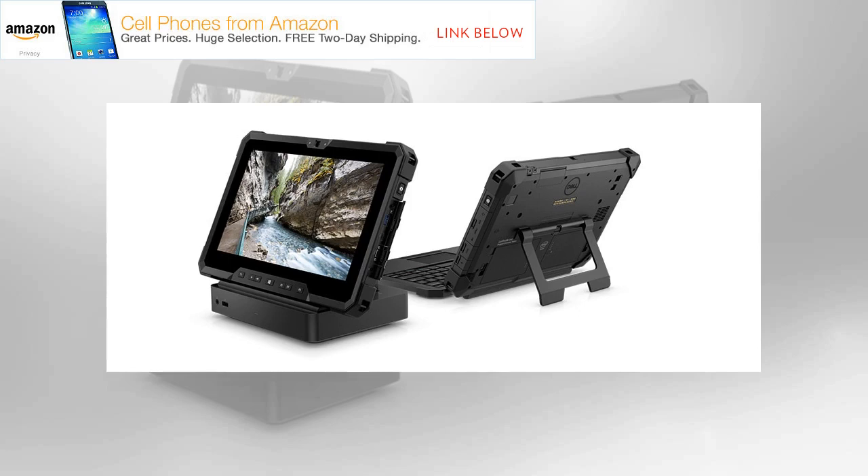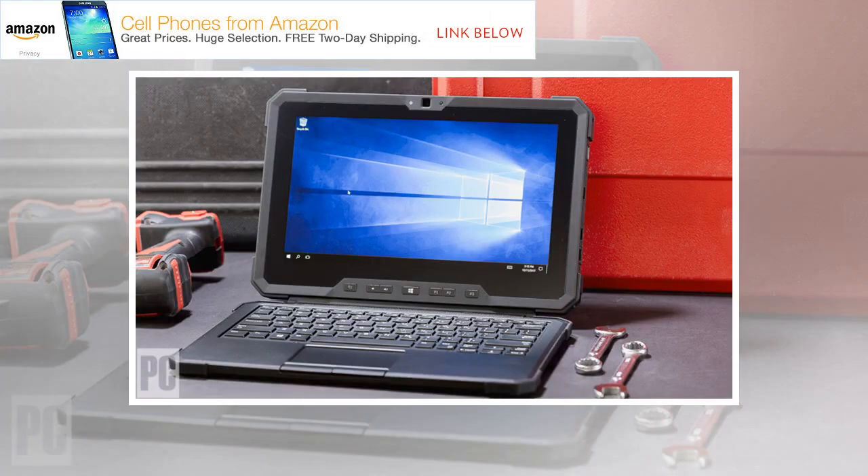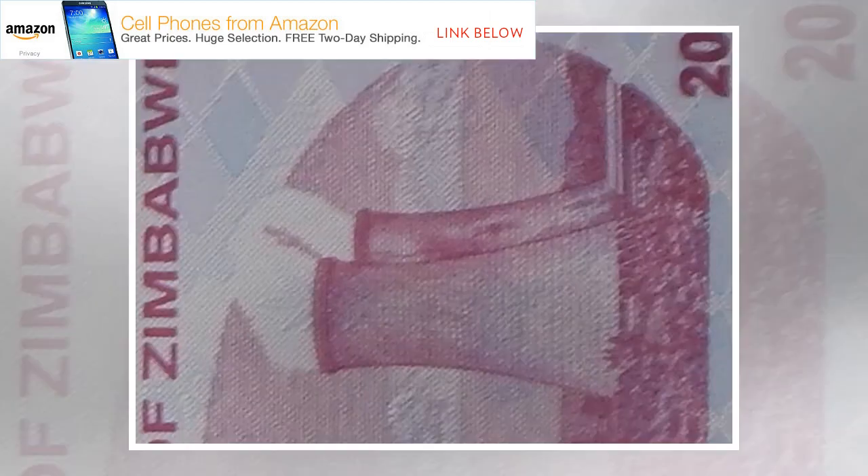Some pricey but potentially necessary accessories you can order for the Latitude 7212 include an active pen ($36.46), a kickstand ($73.85), a battery charger ($174.57), a chest harness ($45.80), a shoulder strap ($45.80), a rigid handle ($174.57), a desktop dock ($326.24), a sensor scanner module for barcodes and magnetic stripes ($399.63), and a module with Ethernet and two extra USB ports ($232.77).